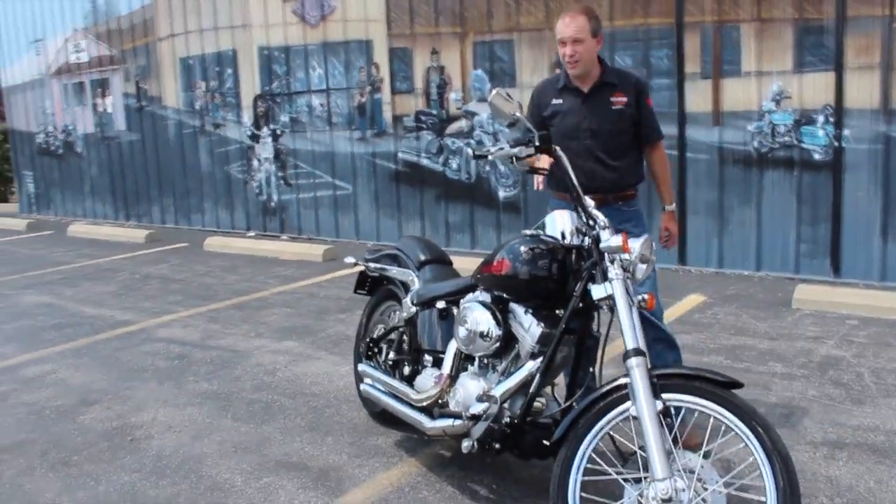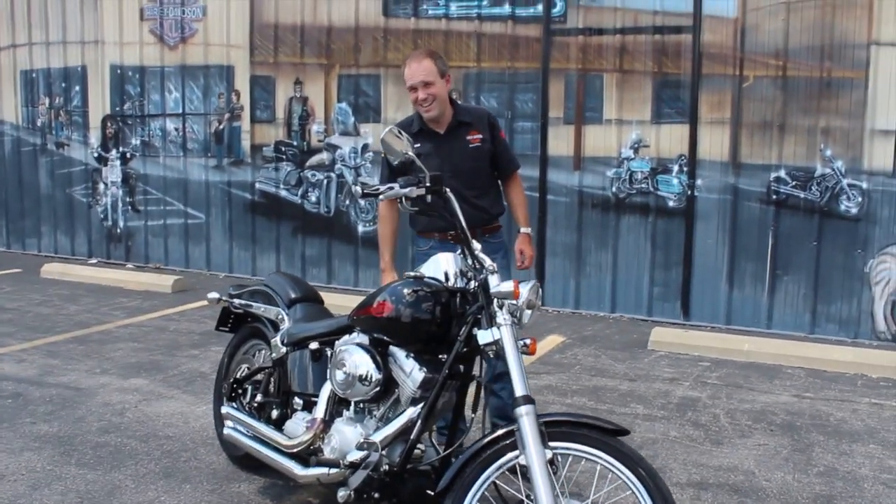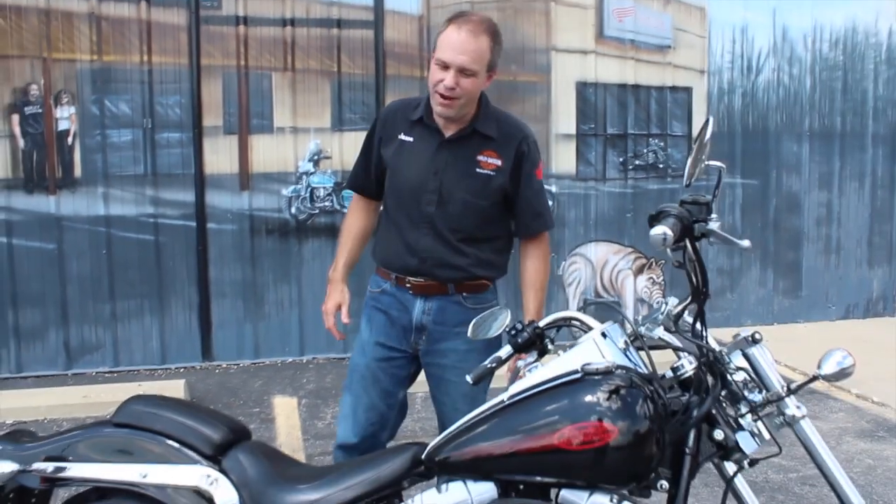Sounds great, looks great. Live here in Illinois, save a ton on the taxes. How much is this bike? $9,495. That's it. You're talking Sportster money for a big twin Softail. It's going to ride beautiful and last you a long time with only 3,400 miles on it.